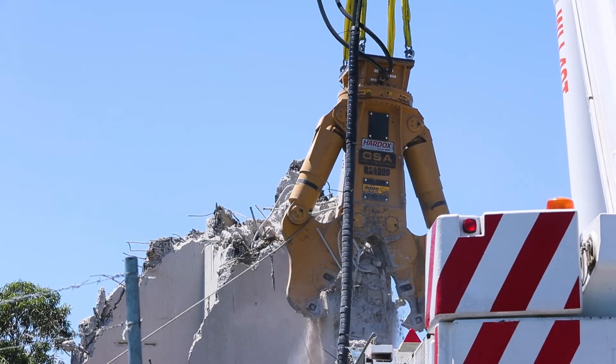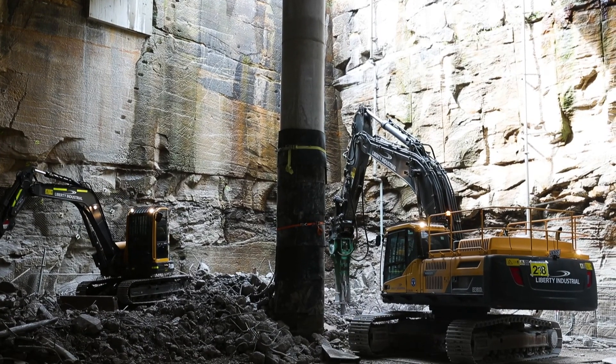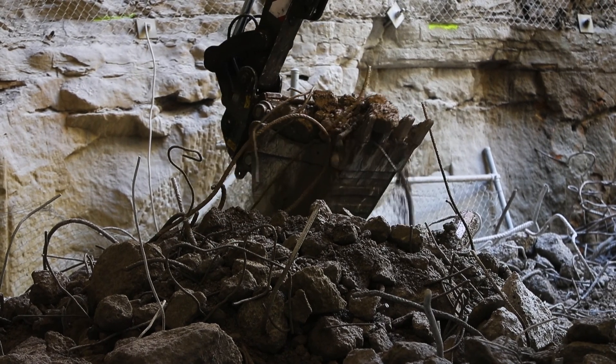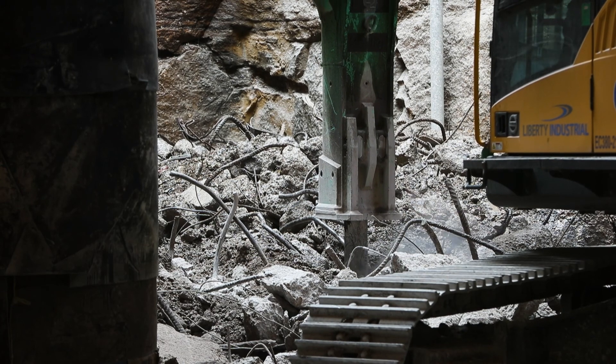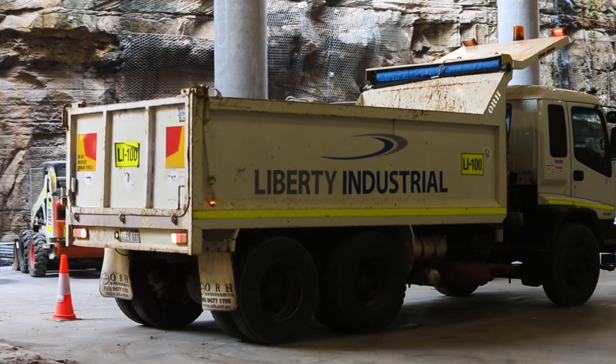The tower was then demolished until the foundations were exposed. The tower's concrete foundation was then fractured, enabling it to be removed. The final stage consisted of excavating the sandstone at the base of the tower and constructing a brand-new trafficable ground slab to extend the underground cultural space.